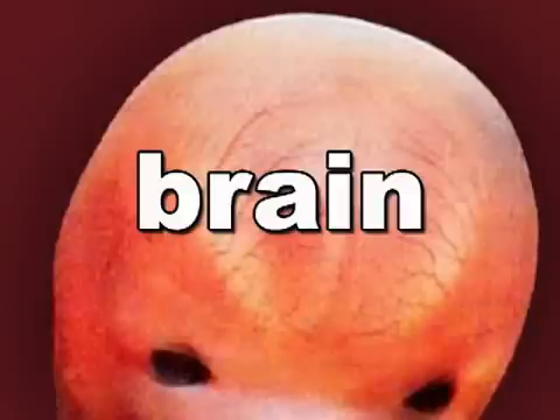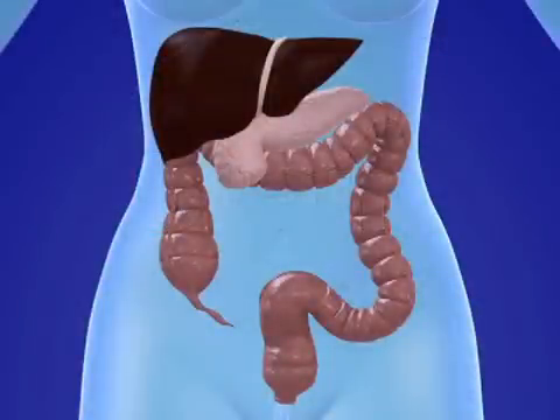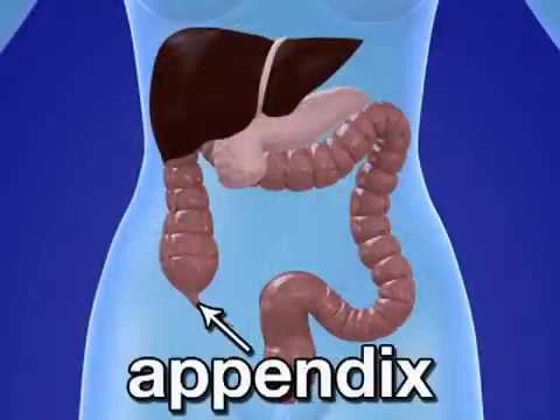Your baby's brain is also bulging, as both hemispheres begin to form. And by the seventh week, the embryo also has a pancreas, liver, and an appendix.